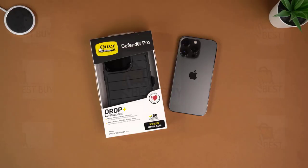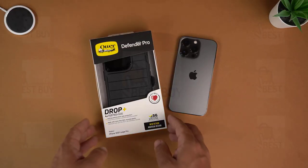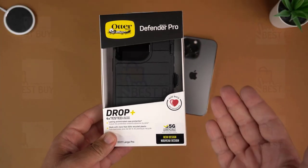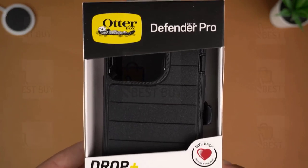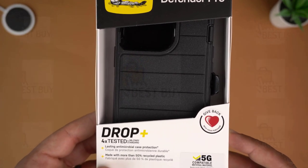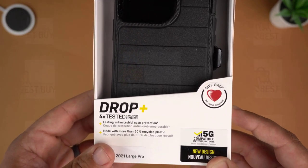This rugged protective case comes in 3 color configurations: dark mineral, purple perception, and black. Though the case itself may seem a bit unassuming, it comes with an array of features that make it absolutely perfect for ensuring your new phone makes it through its first year or first few months intact.